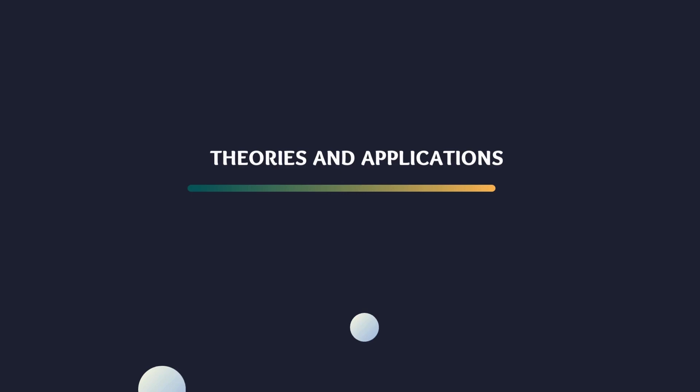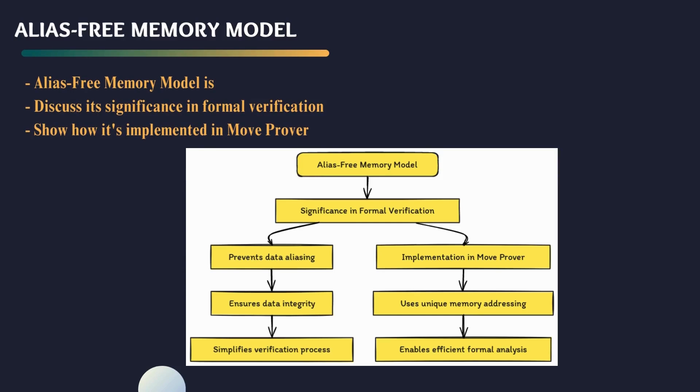Moving on to the theoretical underpinnings and practical applications of the MoveProver. The MoveProver leverages an alias-free memory model, which plays a pivotal role in ensuring the integrity and security of our smart contracts. Invariant checking and monomorphization are key concepts that further bolster the MoveProver's capabilities. These techniques contribute to the robustness and correctness of our smart contracts, providing an additional layer of assurance.